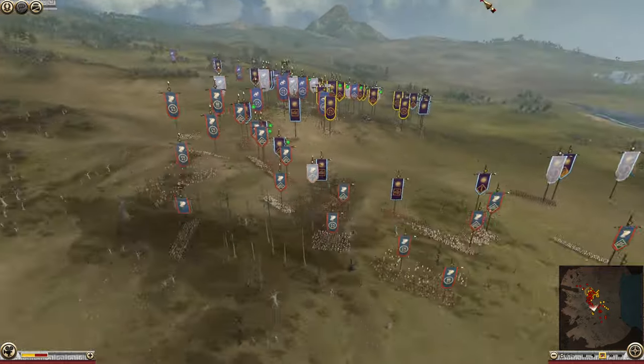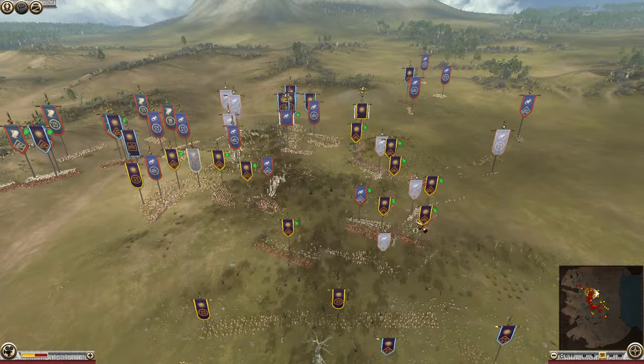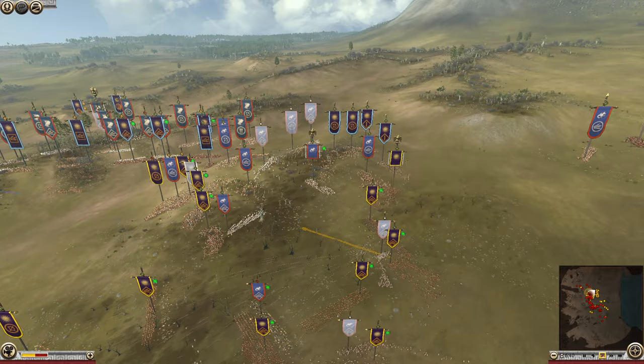The Hypaspists managed to rout some of the archers over there. Rhodes is in very much in disarray — it looks like the phalanxes and the cav in the back line are doing a lot of damage.